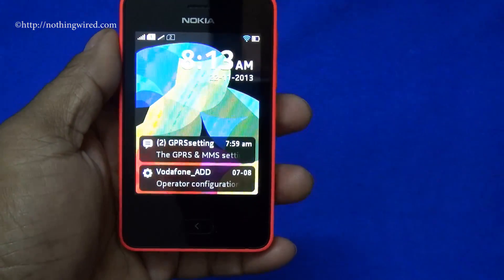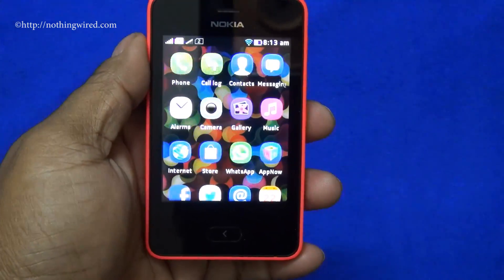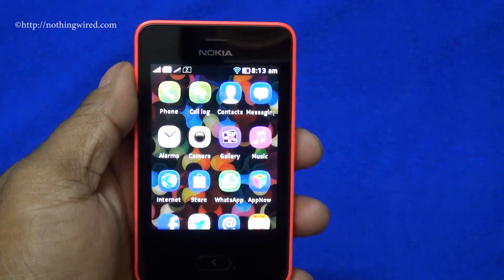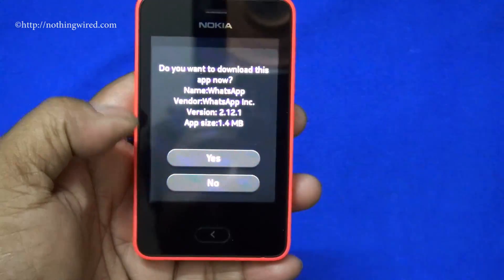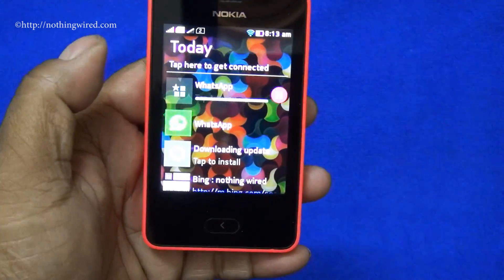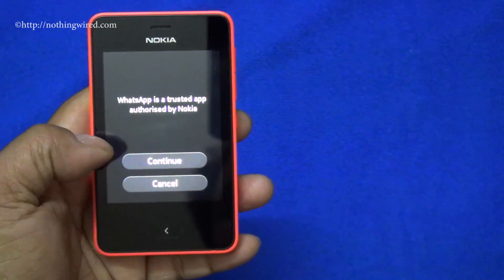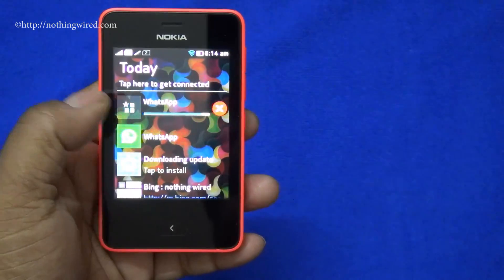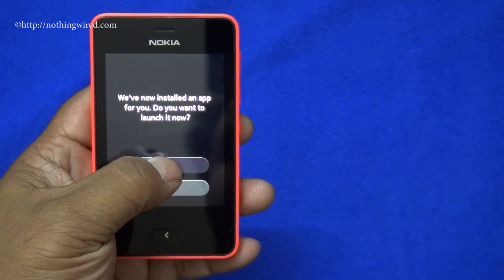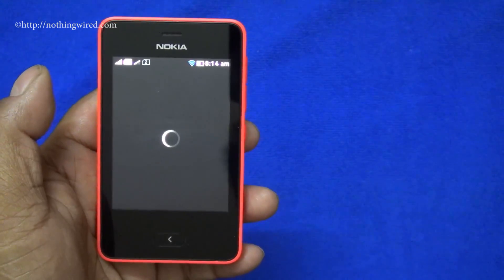Once your phone is fully updated and restarted, you can go to the main menu and there you see — voilà — WhatsApp appears magically. You can go to WhatsApp and it's going to download the app. Once it's finished downloading, you will get a message that WhatsApp is a trusted app authorized by Nokia. Now you can launch it because the app is downloaded and installed.